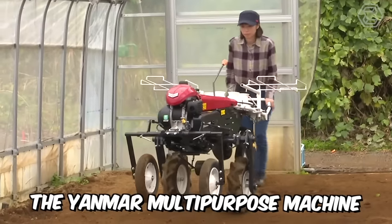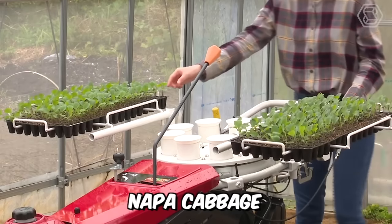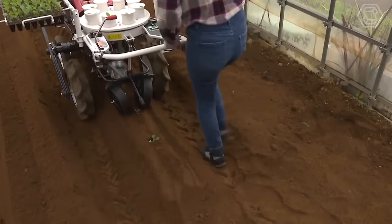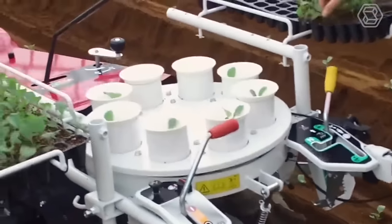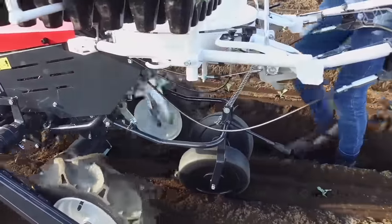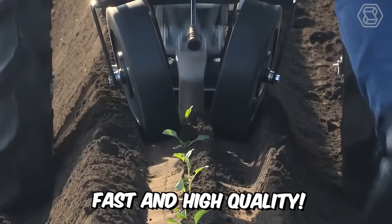The Yanmar Multipurpose Machine is a one-row and one-ridge planter for common cabbage, napa cabbage, cauliflower, spinach, and many leafy vegetables. The lightweight and compact machine greatly reduces labor costs when planting. The PH1 model can also transplant seedlings into honeycomb trays and ordinary plastic pots. The whole working process is easy, fast, and high-quality.